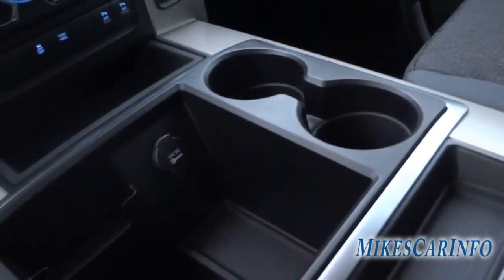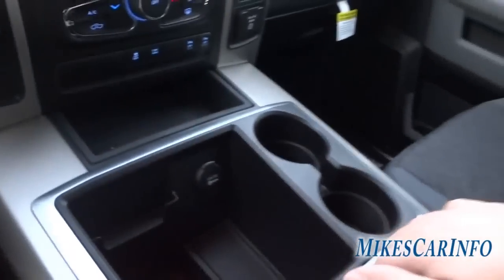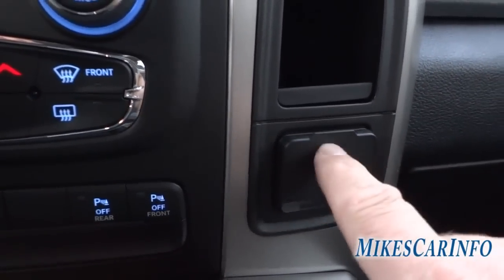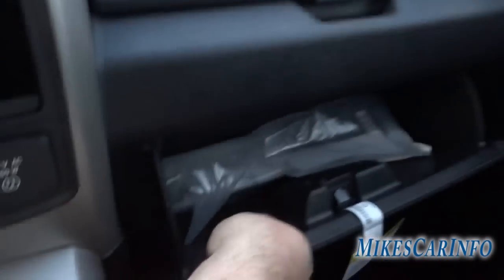This whole armrest lifts up and inside you've got a huge compartment to throw anything you want — tools or whatever. These compartments have little grooves so wires can run in and out without pinching, so you can run a wire out to plug in over here or up to the top compartment. There's also a cubby hole on the side and a 150-volt AC adapter plug, plus an additional compartment there.